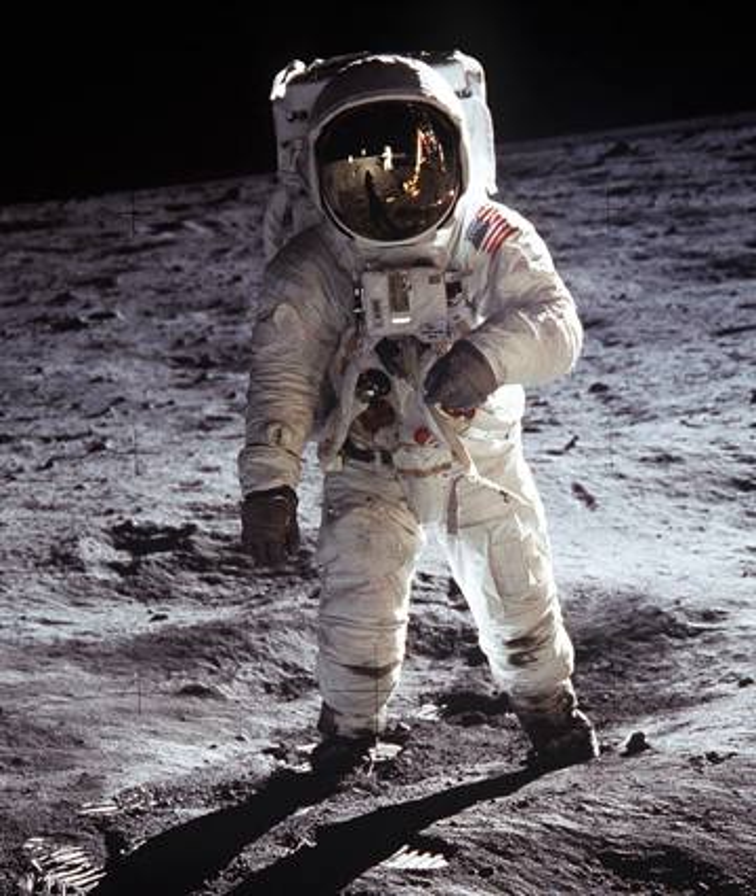Space suits have been worn for such work in Earth orbit, on the surface of the Moon, and en route back to Earth from the Moon. Modern space suits augment the basic pressure garment with a complex system of equipment and environmental systems designed to keep the wearer comfortable, and to minimize the effort required to bend the limbs, resisting a soft pressure garment's natural tendency to stiffen against the vacuum. A self-contained oxygen supply and environmental control system is frequently employed to allow complete freedom of movement, independent of the spacecraft.